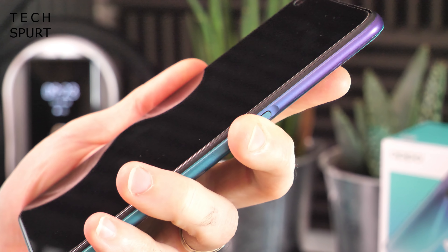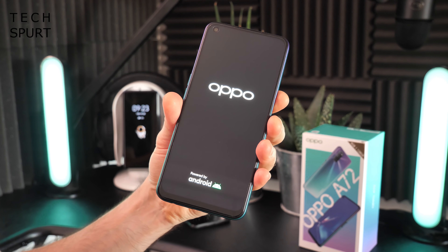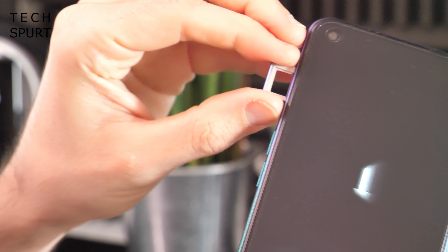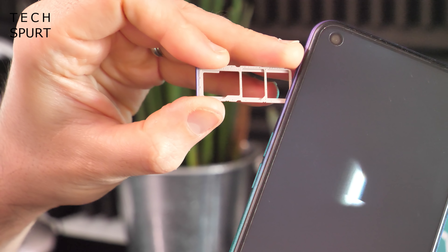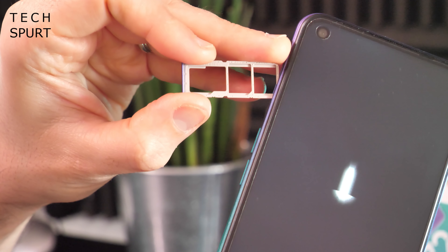Let's just give it a poke and see if we've got any juice in the tank — yes we do. I'm going to get this set up and then take a proper full-on tour of the hardware and software. Great news when sticking your SIM card in as well, because you do have full dual SIM support, as well as space for a microSD memory card to expand the 128 gigs of onboard storage.